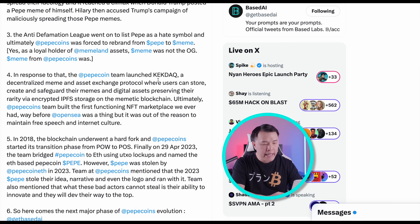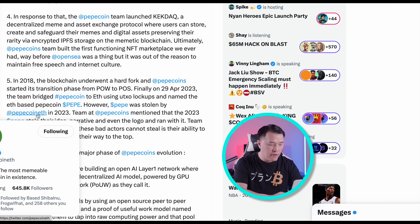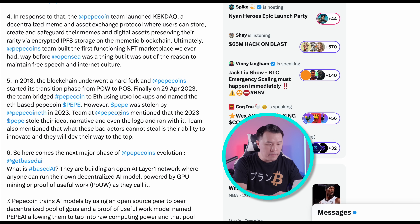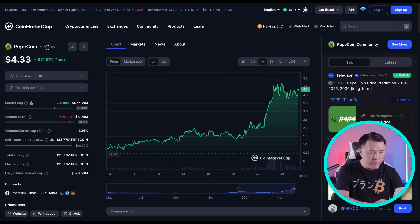In response to that, the Pepe coin team launched Kekdak — a decentralized meme and asset exchange protocol. This was way before NFT marketplaces like OpenSea were ever built. Then in 2023, the team bridged the Pepe coin to ETH. However, Pepe was effectively stolen by Pepe coin ETH — this ETH version is different from the original Pepe coin and was stolen by these guys in 2023. The original team mentioned that in 2023, Pepe stole their idea, their narrative, their logo, and ran with it. Those who stole the original Pepe coin ran it up to $3 billion — notice the ticker is PEPE — whereas the original Pepe coin is right now trading at $577 million.